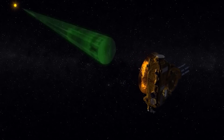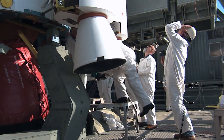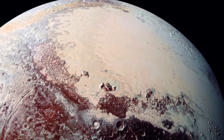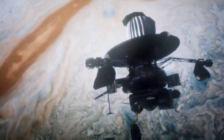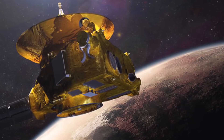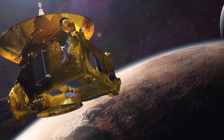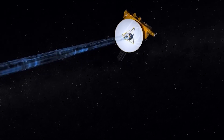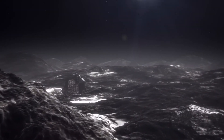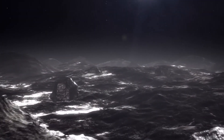NASA's New Horizons probe, a technological marvel launched in 2006, undertook a nine-year pilgrimage to unlock the mysteries of Pluto. Equipped with a celestial arsenal — telescope, spectrometer, camera, radio wave meter, and particle detector — New Horizons orchestrated a symphony of exploration, capturing unparalleled high-resolution glimpses of Pluto's enigmatic surface. Transmitting data from the fringes of our solar system proved a formidable task, with a sluggish data stream of 1 to 4 kilobits per second.